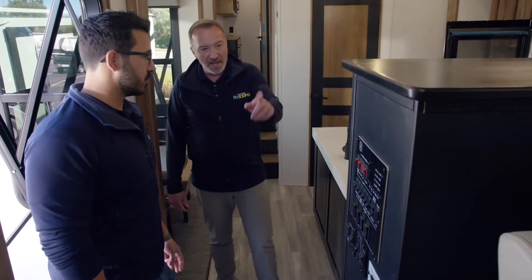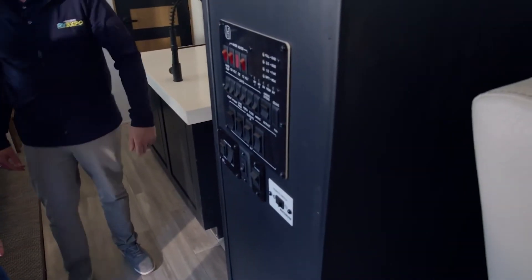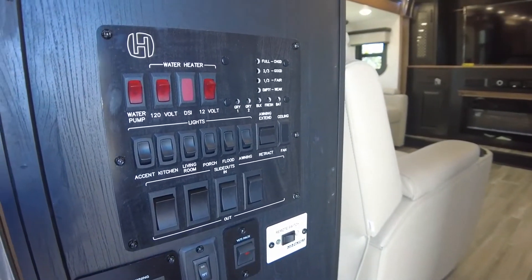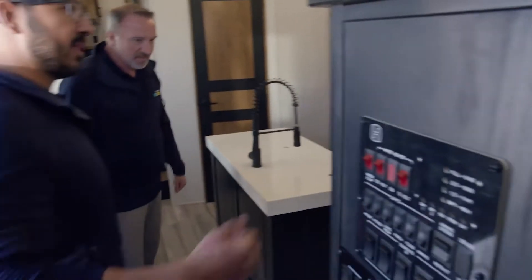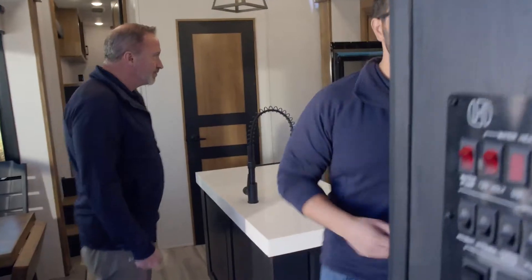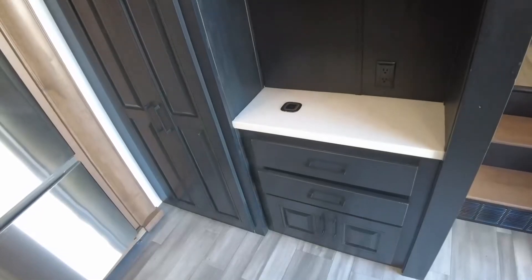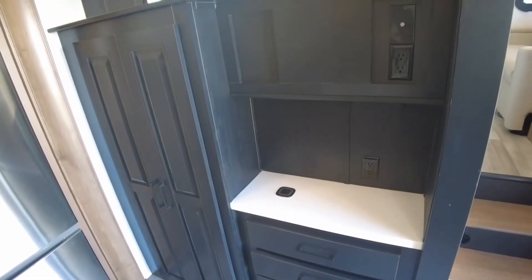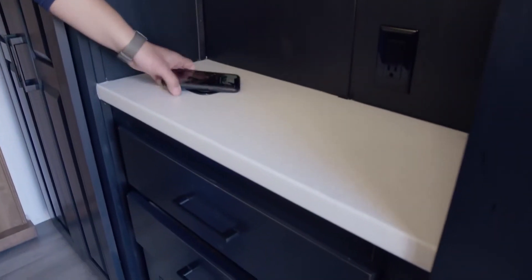They've also incorporated a control panel right here — tank heaters, slide-outs, awnings, tank checks, the whole nine yards. Very convenient. And as you come around the other side, just in case you want to watch your favorite cooking show while you're in the kitchen, there's a TV hookup there too, plus a little wireless charging pad — set your phone right on there and you're good to go.